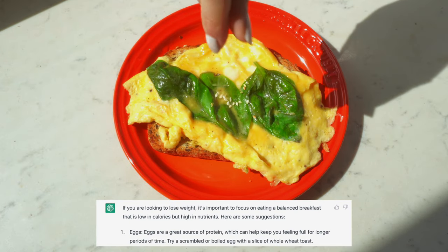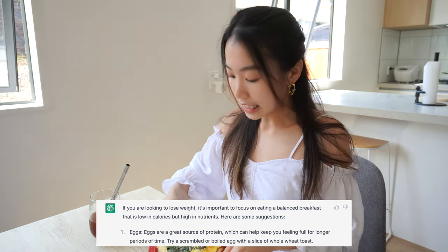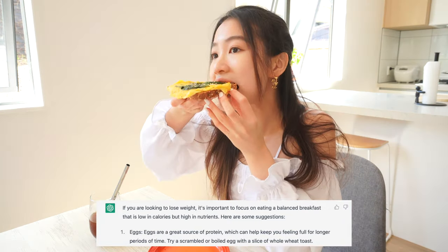I added some fresh basil and a touch of sesame on top. Let's eat. I mean, you can never go wrong with this — it would taste even better if I added some cheese, but this is the recipe, so you gotta respect the AI.